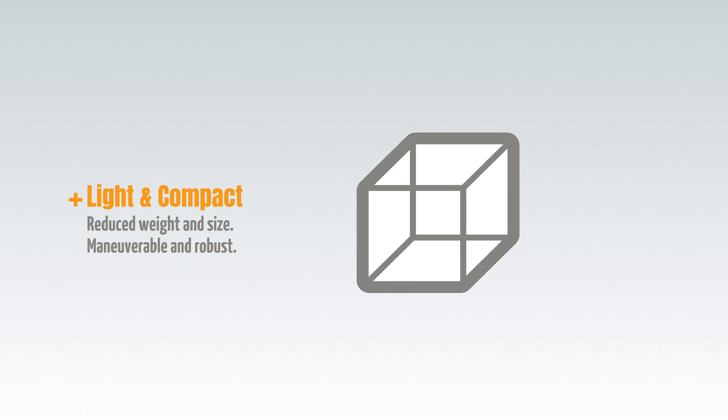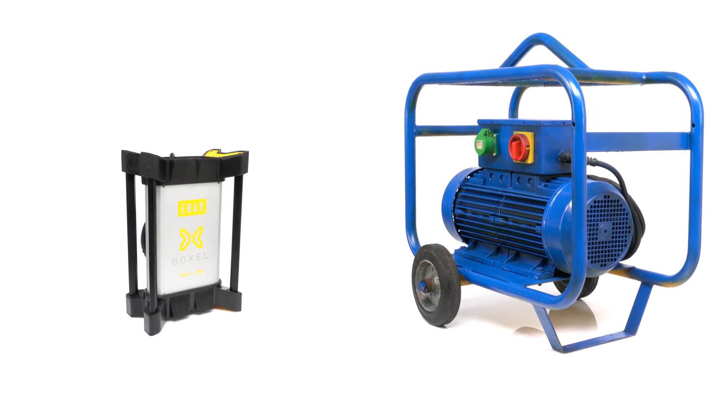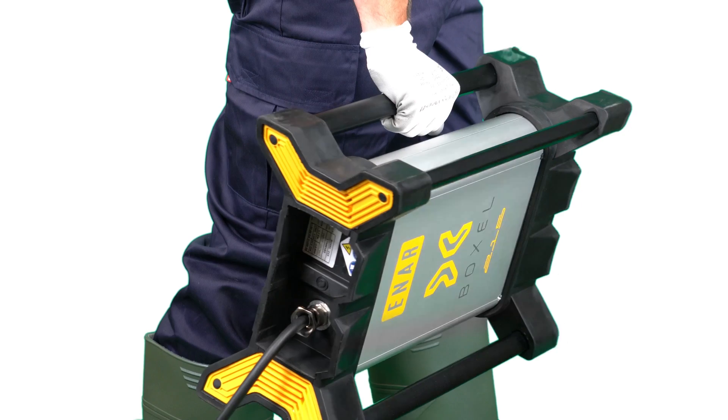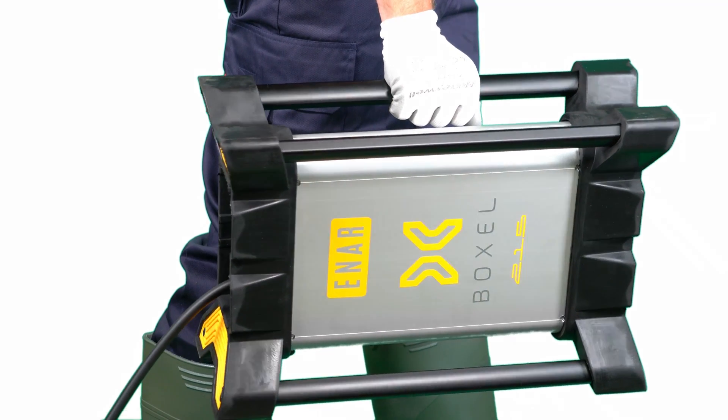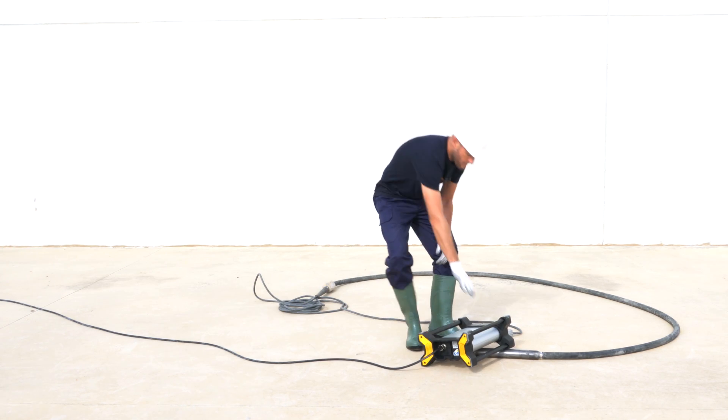Advantages over all others: Voxel is light and compact, reducing 70% in weight and volume. It's more resistant — its design incorporates a shock-proof, highly portable framework that is robust and easy to handle on-site.